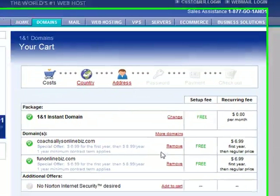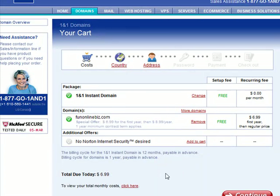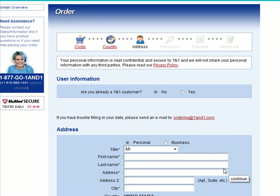This will tell you the ones that you have already searched for, so if you don't want one, you click remove. And your order is $6.99. We're going to continue because that's all we want right now.